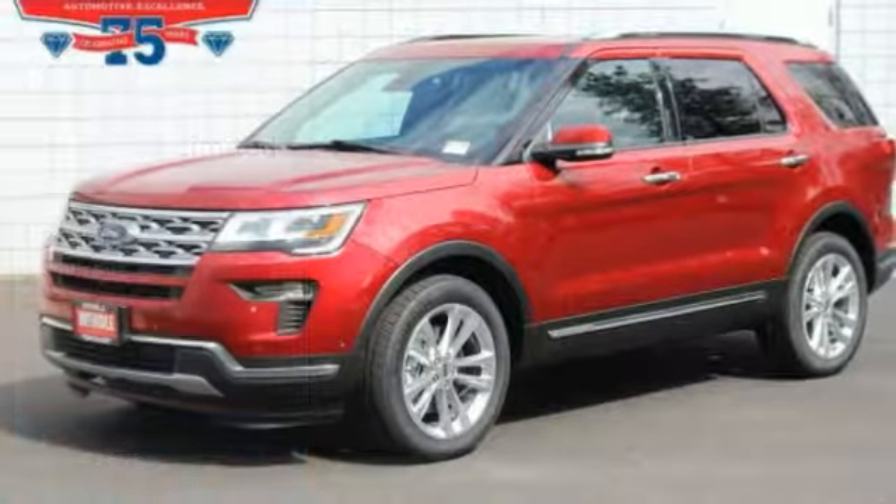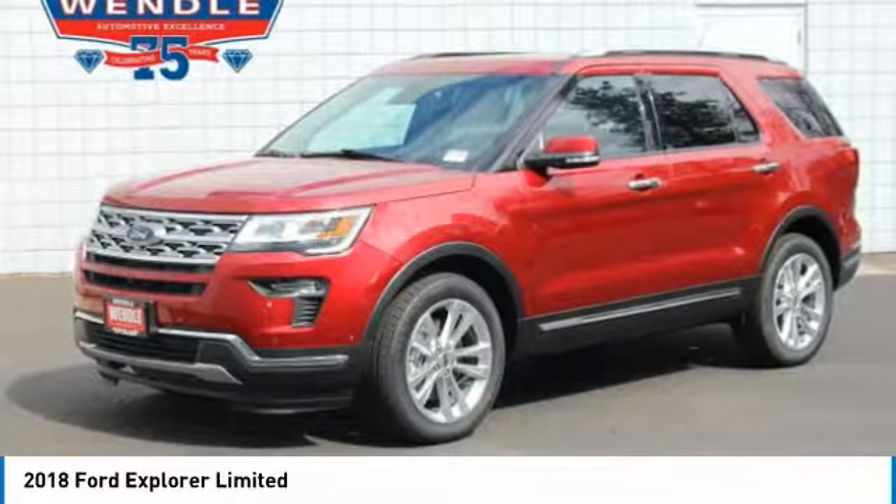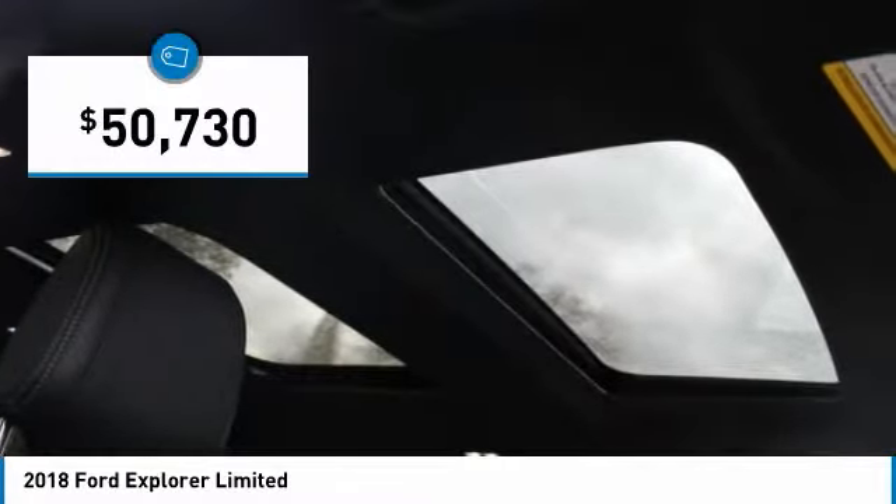This 2014 Ford Explorer Limited will sell fast. Priced to sell at $3,500 below MSRP with 4-wheel drive, this Explorer has many valuable options.